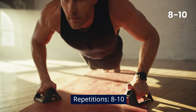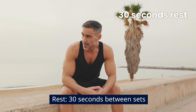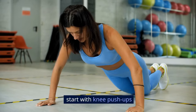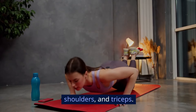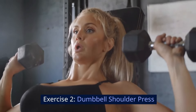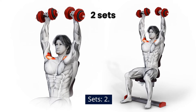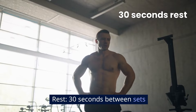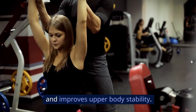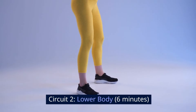Circuit 1 — Upper Body, 6 minutes. Exercise 1: Push-ups. 8 to 10 repetitions, 2 sets, 30 seconds rest between sets. If standard push-ups are too challenging, start with knee push-ups to build strength in your chest, shoulders, and triceps. Exercise 2: Dumbbell shoulder press. 8 to 10 repetitions, 2 sets, 30 seconds rest between sets. This exercise helps strengthen the shoulder muscles and improves upper body stability.